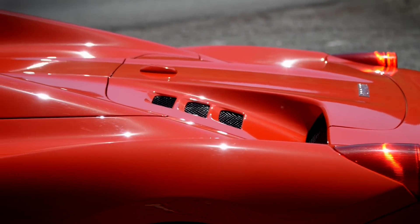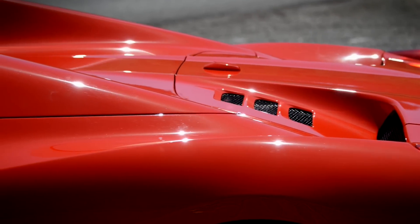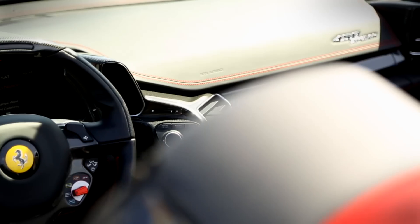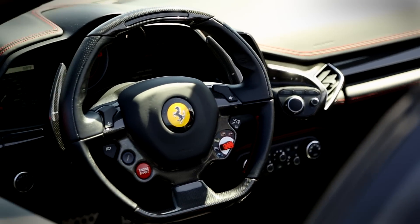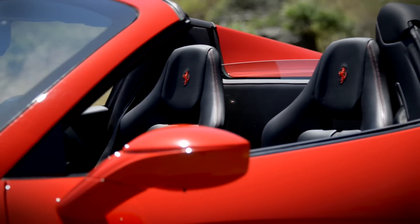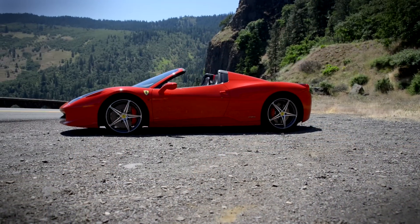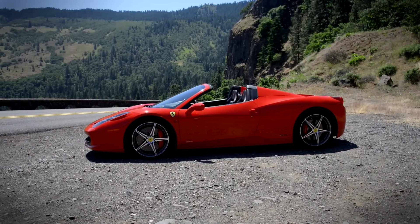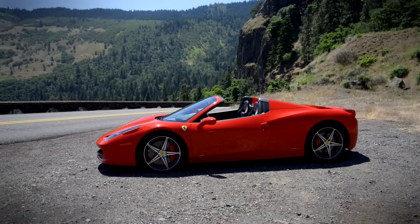It doesn't end there. The new roof, which lets sun and sound in, is 25 kilograms lighter than a folding soft top and 40 kilos lighter than the standard fixed hard top on the 458 Italia. If that weren't enough, the Spyder, even with its top open, is just as rigid as the Italia, which means drivers don't have to sacrifice driving dynamics for open top motoring nirvana.